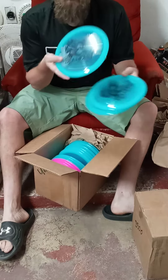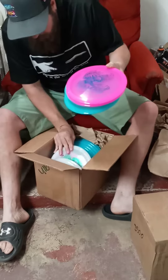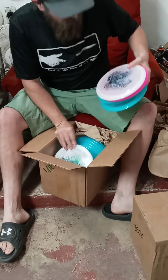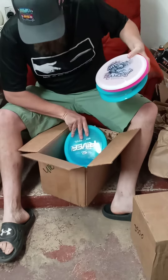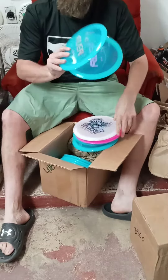We got a restock of Diamonds. It's a pretty popular disc — really nice, easy to throw fairway driver. Flight numbers 8-6-3-1. Also got a restock of Rivers.